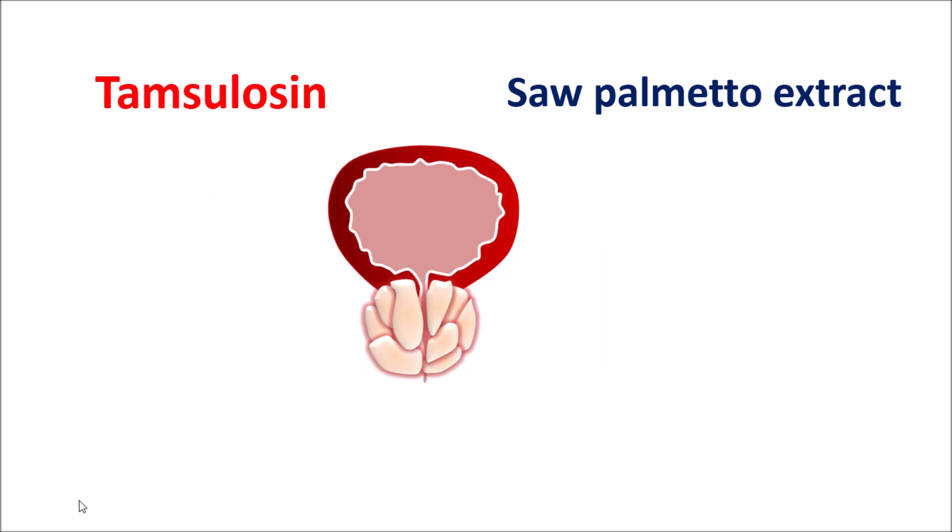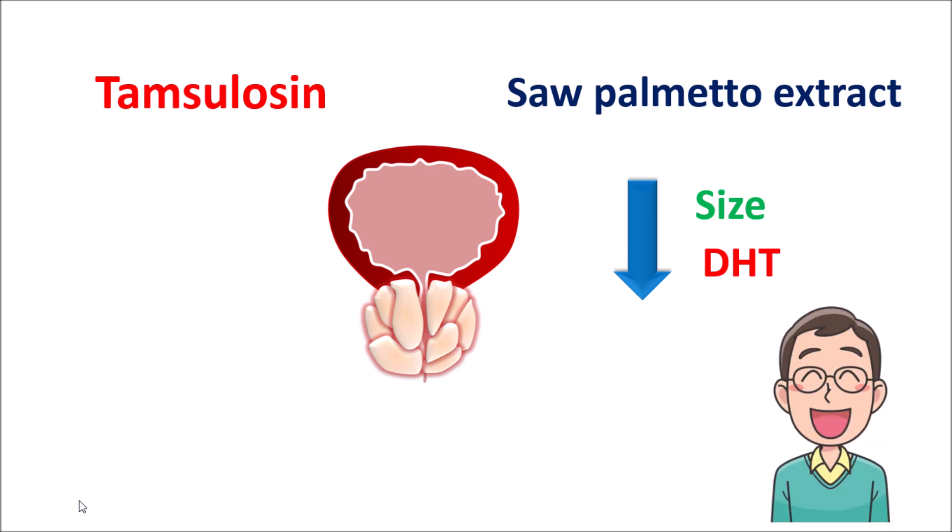Saw Palmetto extract has additional benefits: it can reduce the size of the prostate gland due to its anti-inflammatory and antioxidant properties. It can also reduce DHT levels, which promotes hormonal balance and improves the mood and behavior of people. However, these health benefits are not significant under severe conditions of BPH. Therefore, under mild conditions, these extracts are helpful in relieving the symptoms.